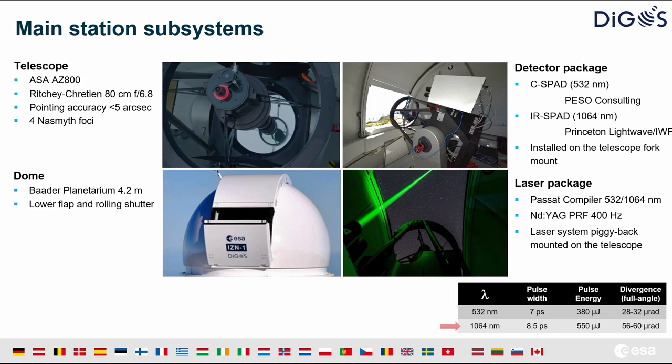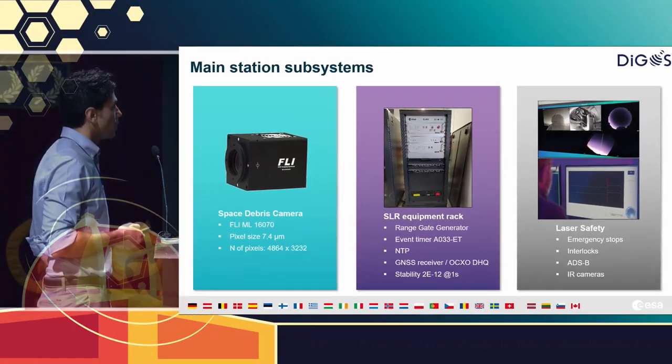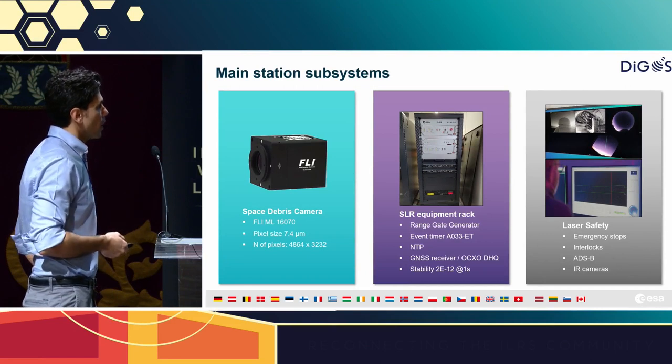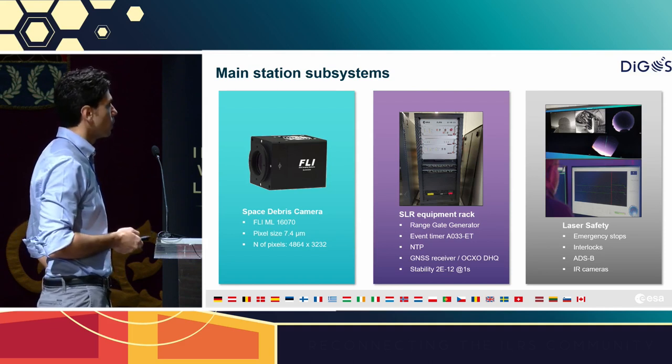On the other side of the fork mount, we have a detector package supporting both wavelengths in reception, with two SPADs integrated. We also have a space debris camera for passive observations installed on an available NASMIS port. All other vital equipment for SLR — including range gate generator, event timer, frequency and timing — is integrated into a rack in the control room, together with the laser safety subsystem. We also have an ADS-B receiver and, in the future, infrared thermal cameras for aircraft detection.